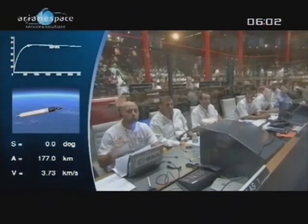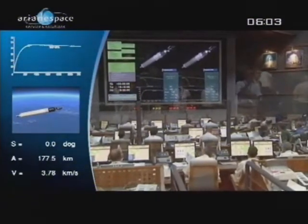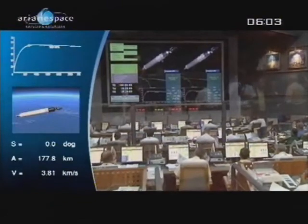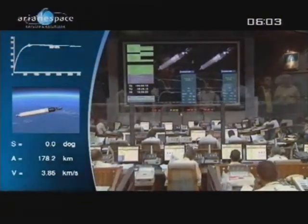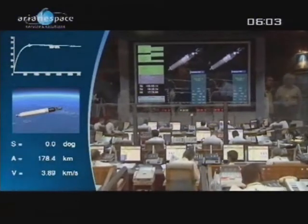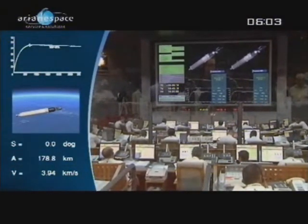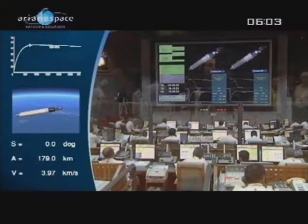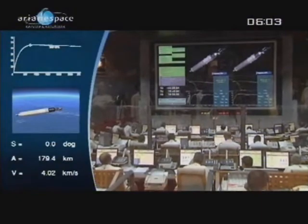We're burning the main stage, or core stage as it's often known, and that burns for about nine minutes. It's basically a great big tank of propellant — the white section of the vehicle — powered by the Vulcan engine, which is extremely powerful. The EPC is doing all the work now; it burns 320 kilograms per second, which is almost 500 times more than a giant jet engine's consumption.